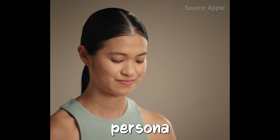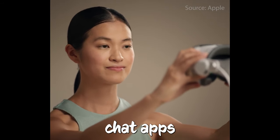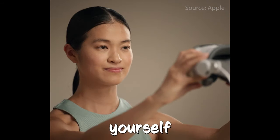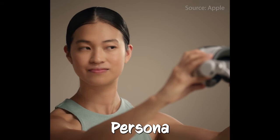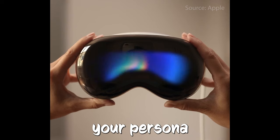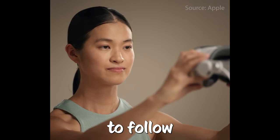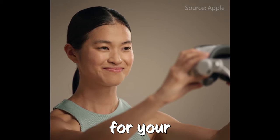With the Apple Vision Pro headset, there's a neat feature where the cameras on it make a customized persona that looks like you. You can use this persona when you're on video chat apps like FaceTime, giving you a digital version of yourself in chats. There's another tutorial video, about 50 seconds long, called Persona Enrollment, also shared by M1 Astra. In this video, Apple shows you how to set up your persona, using iSight Display to guide you through the process so you can create your own digital look-alike for video calls.